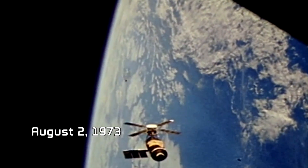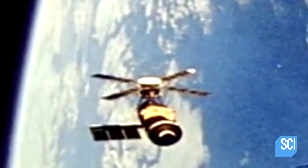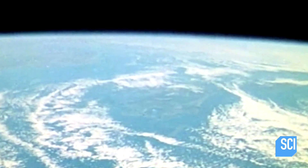August 2nd, 1973. NASA's Skylab Space Station orbits 270 miles above the Earth.